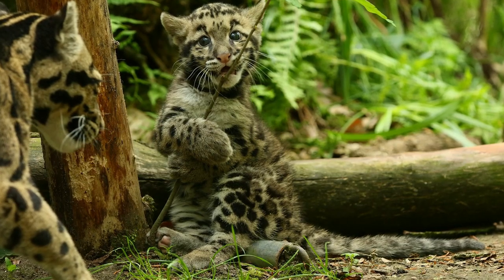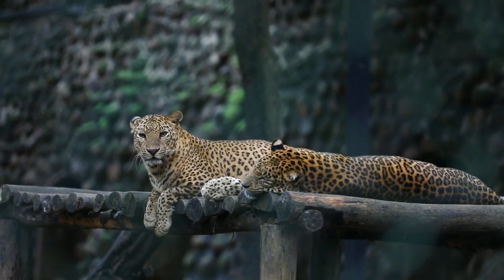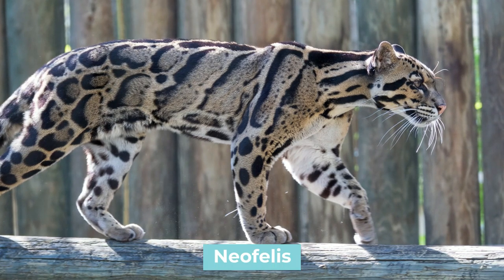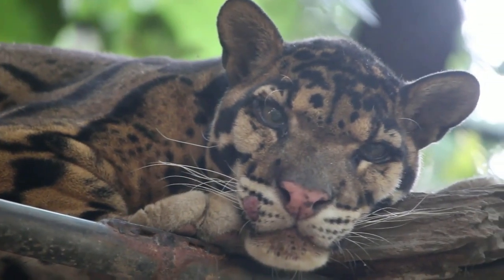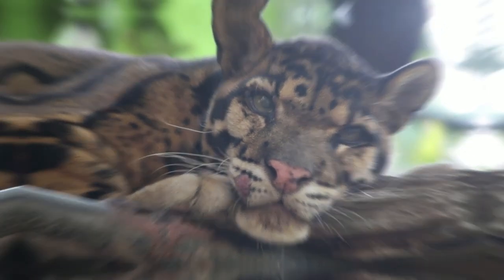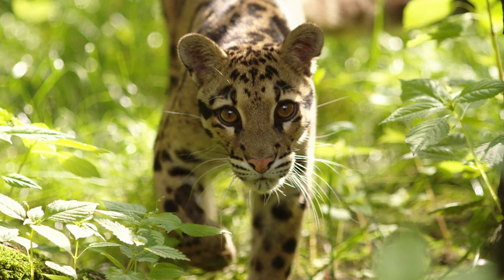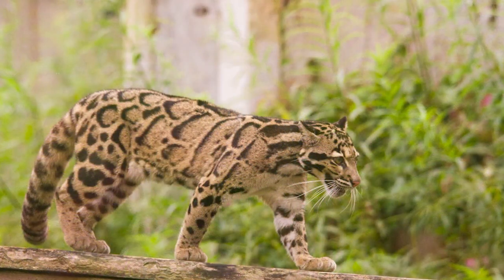Unlike big cats, the clouded leopard purrs instead of roaring. Until very recently, it was considered a subspecies of the leopard, but recent genetic research revealed something fascinating: the clouded leopard is not only a separate species but it even belongs to its own genus, called Neofelis. It was then thought that there are two species of clouded leopard — one inhabiting mainland Southeast Asia from the Himalayas to South China, and the other found on the islands of Borneo and Sumatra. However, in 2006, these subspecies were recognized as separate species: the clouded leopard and the Sunda clouded leopard. It's thought that they diverged somewhere between two and one million years ago when some clouded leopards migrated to the islands through an exposed land bridge.